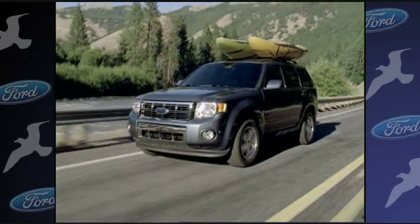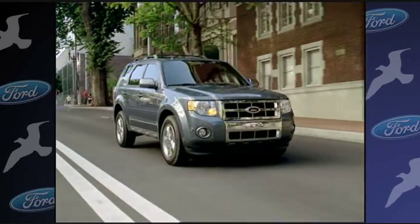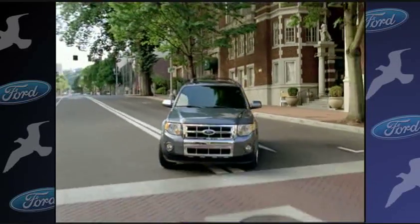Ford's MyKey technology helps encourage safer teen driving, allowing parents to program a key with special features — like a persistent seat belt reminder chime and an audio system that will stay muted until the belt is buckled, and a limited top speed of 80 miles per hour with a speed alert chime at 45, 55, and 65 miles per hour.